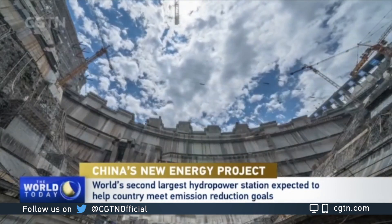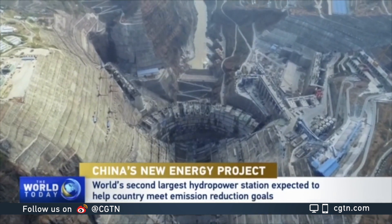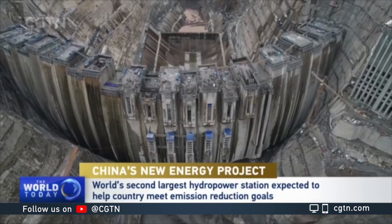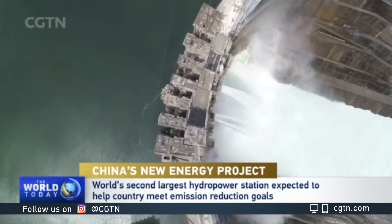In terms of scale, the dam is only second to the iconic Three Gorges Dam in central China's Hubei province, and is said to be the smartest in the world, thanks to technologies that enable precise AI control on cement mixing, pouring, and cooling.